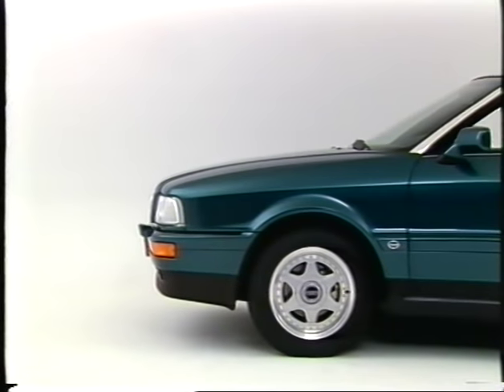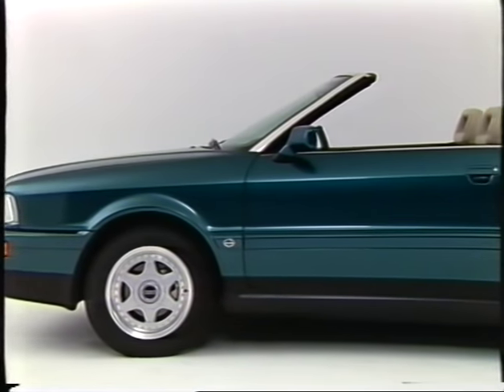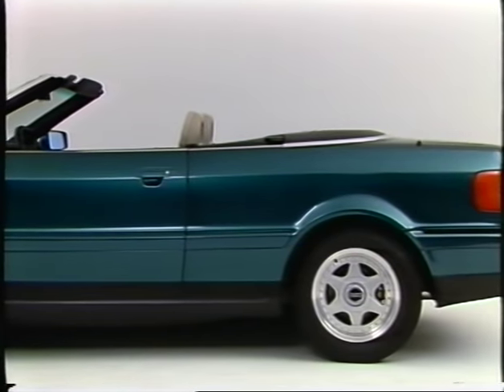Can you define the term roadster appearance? A roadster is a very sporty convertible designed without a top. It's this sporty character that we wanted to incorporate in our convertible by giving it very dynamic proportions and a fully lowerable top.